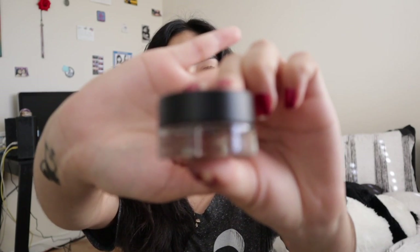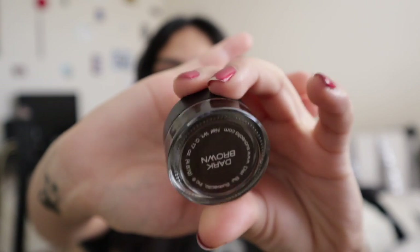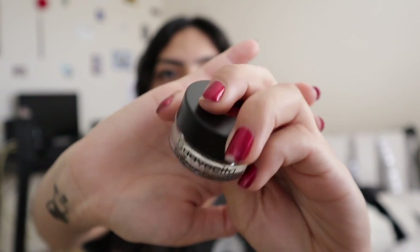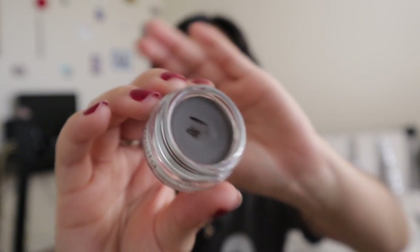First up, I bought the eyebrow pomade in dark brown. When you open it up, that's how she looks. My friend tried it on me briefly one day while she was doing my makeup — she had just finished doing my brows when I got the email that it was delivered. She tried it and liked it, so that's why it's a little stabbed.